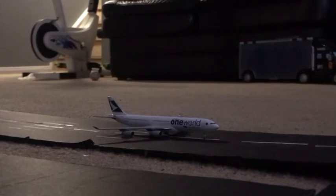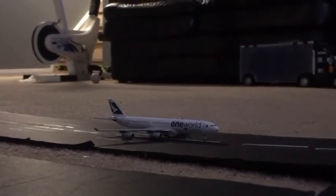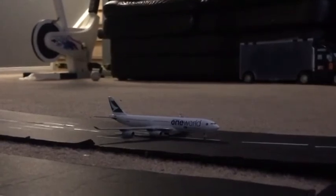Touching down on the main runway right now we have a Cathay Pacific Airbus A340-300 in the Oneworld livery, just touching down from Hong Kong.